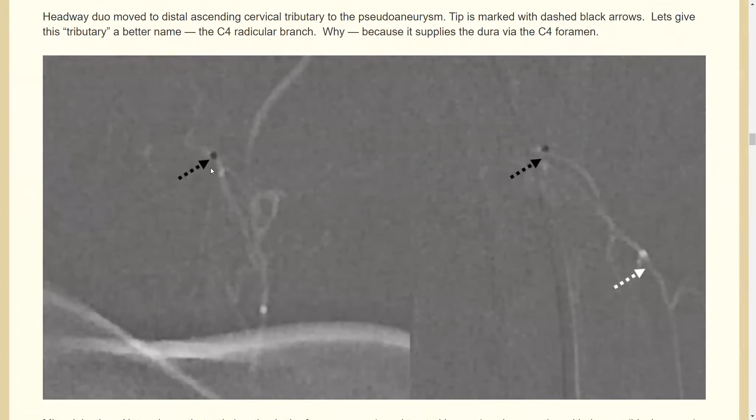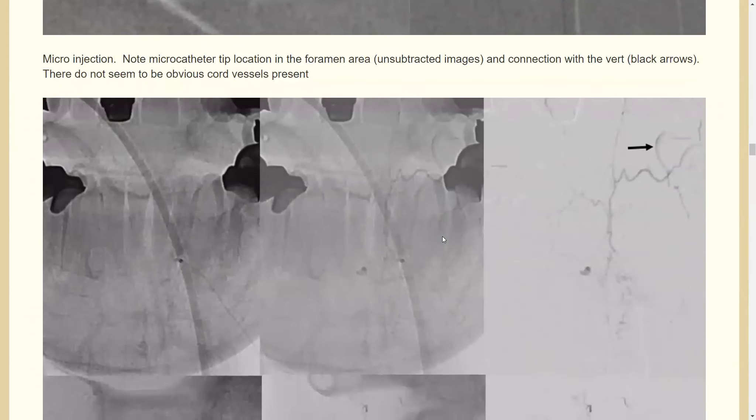We then moved the Headway Duo — it's a single-tip, longer Duo with a smaller distal cross-sectional outer diameter, one of our favorite over-the-wire microcatheters. We interrogated the fork: we're in the upper division, checked the lower one and found nothing there. Now here we're doing a microcatheter injection.